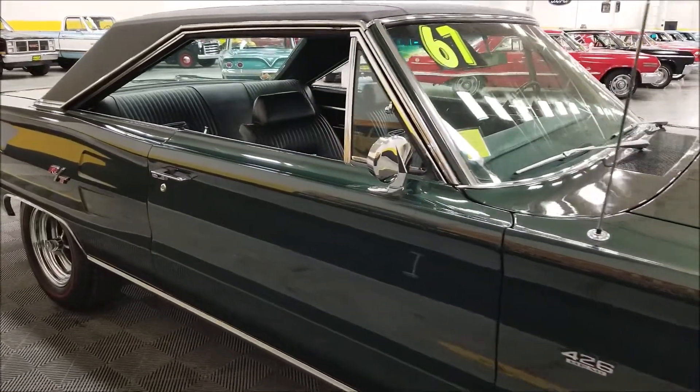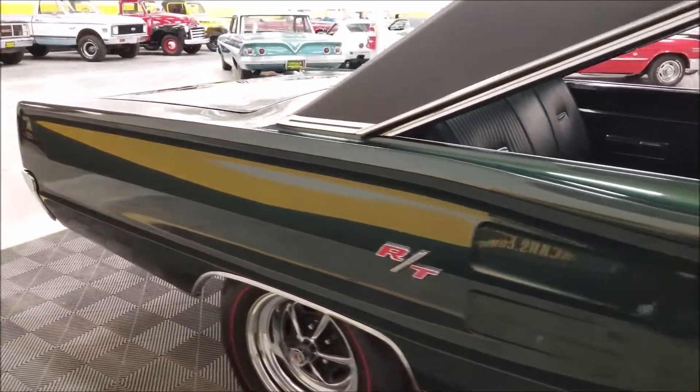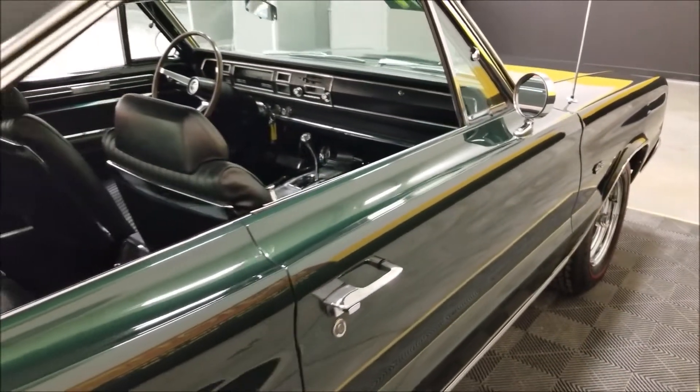So this car is very much the way it would have come from Dodge back in 1967. Like I said, one of only 162 automatic two-door hardtop Hemi Coronets made. And it is as nice in person as it looks in this video and any of the pictures — completely restored and absolutely beautiful.